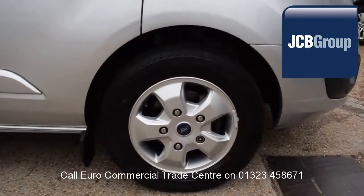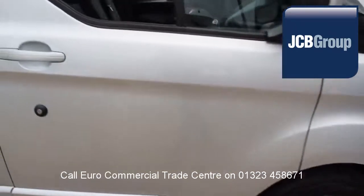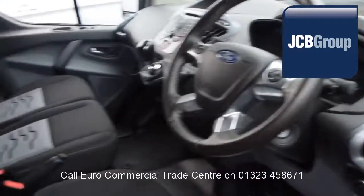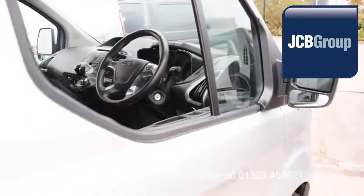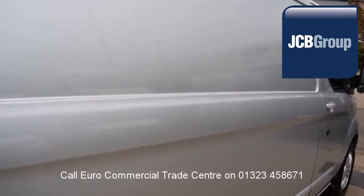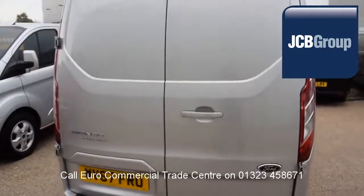When you buy a vehicle from the EuroCommercial Trade Center, you will notice it has received an extensive multipoint check completed by our own workshops, a minimum 6 months warranty parts and labor, 12 months roadside assistance provided by the AA, and printed HPI Experian reports.